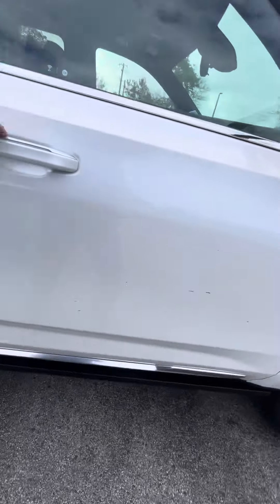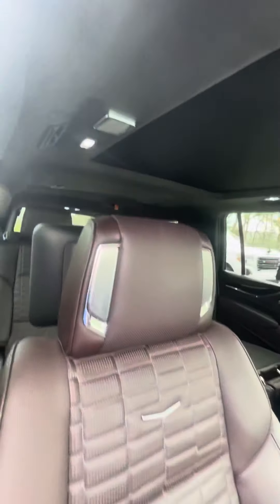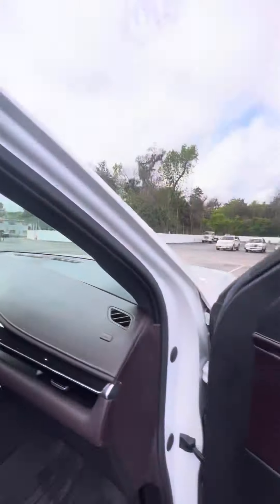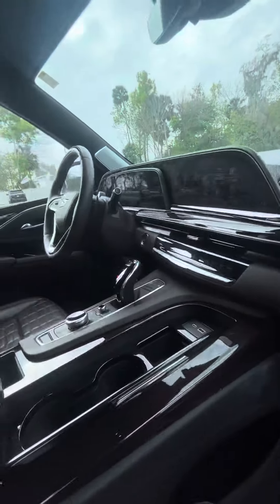It's got drop-down running boards with keyless entry on all four doors. You have a beautiful auburn leather interior, speakers in the headrest. This vehicle has not been detailed yet, so I do apologize about that — it is low miles.